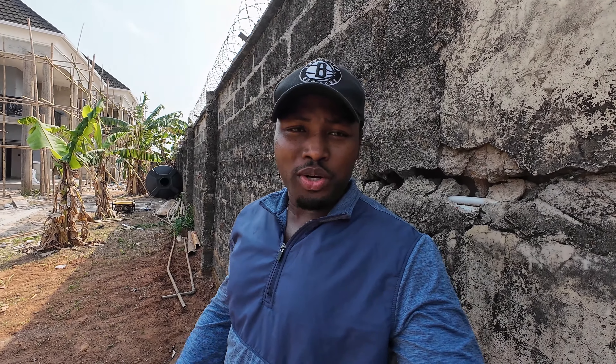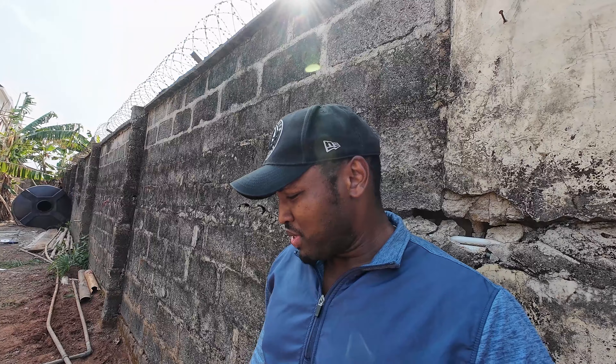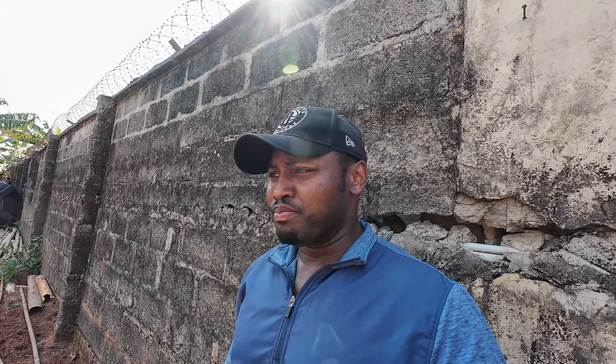Hey, how's it going guys? Hope you're doing well. It's your Canadian brother from another mother, and it's another beautiful day for us to enjoy. Back on site and I just want to give you another update on what's going on.